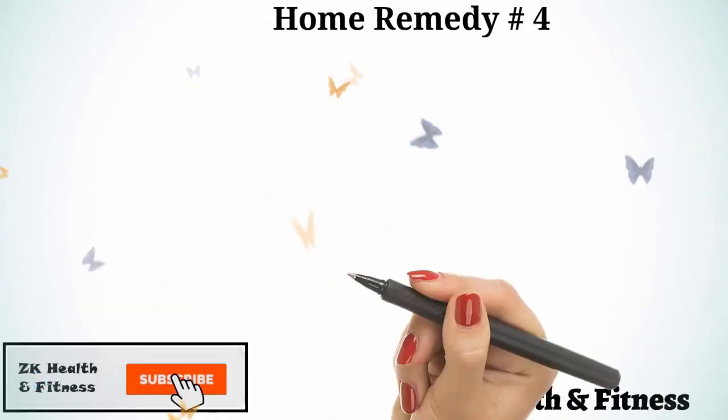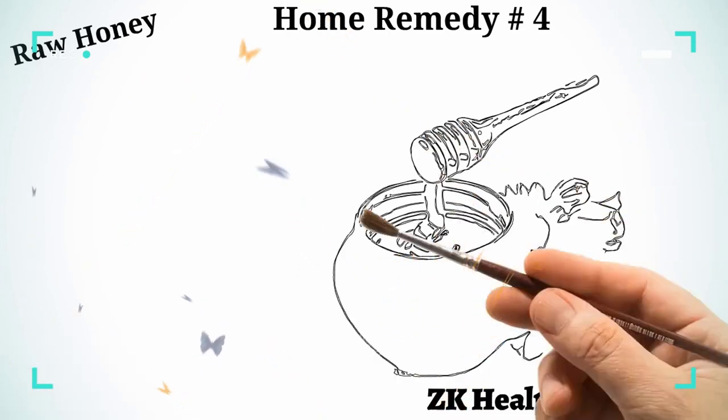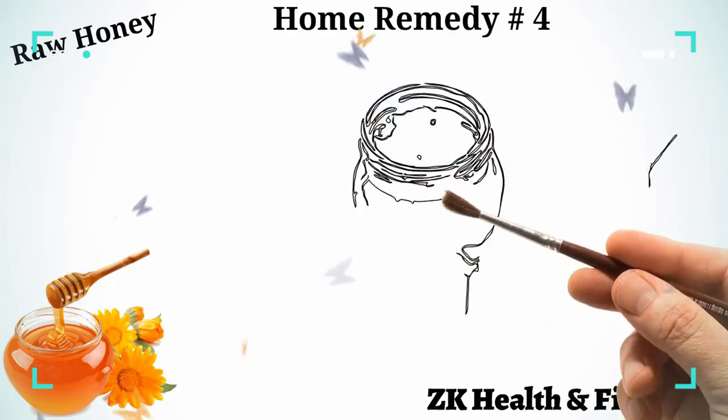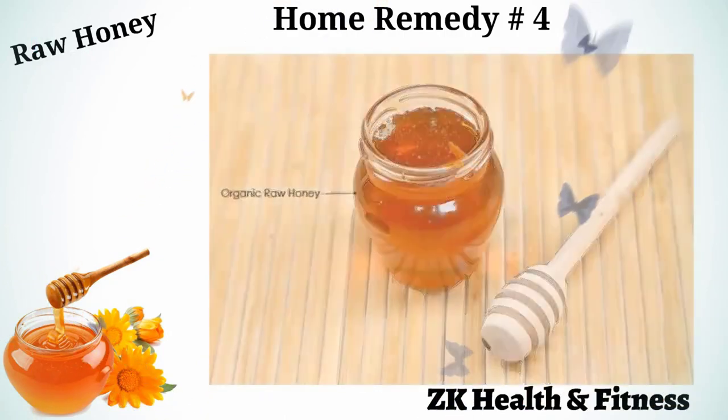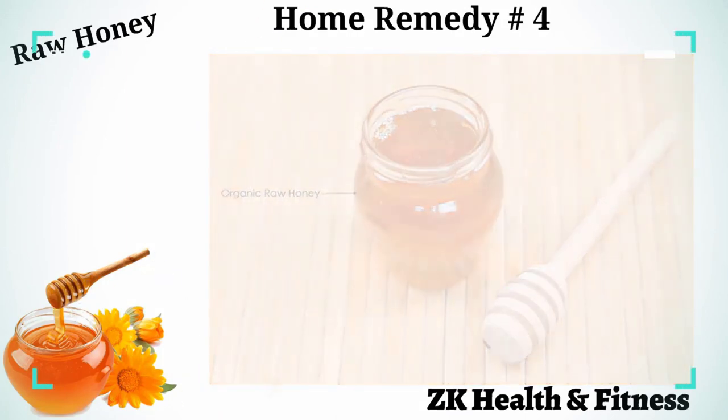Home Remedy 4: Raw Honey. The best type of honey to use to treat any wounds in dogs is manuka honey. Trim the hair around the hot spot and blot it gently to remove any dirt. Apply a thin layer of honey directly on the wound. Do this twice a day.